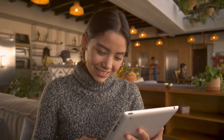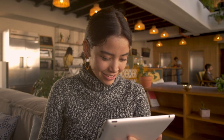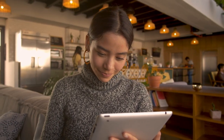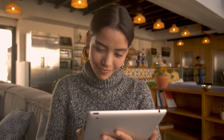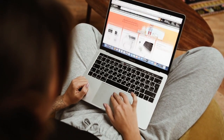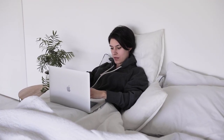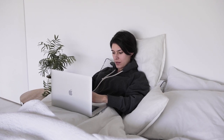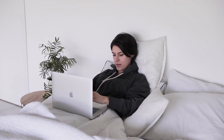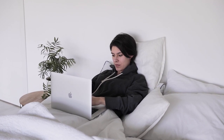Finding the best quality sheets online can seem like a daunting task, especially with so many options to choose from. Whether you're looking for luxurious, breathable, or affordable sheets, buying online offers you a wide selection. But how do you know which sheets are truly high quality? In this guide, we'll walk you through everything you need to know when shopping for sheets online, from fabrics to thread counts, certifications, and the best retailers to trust.